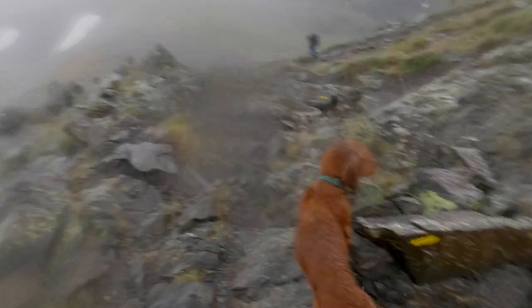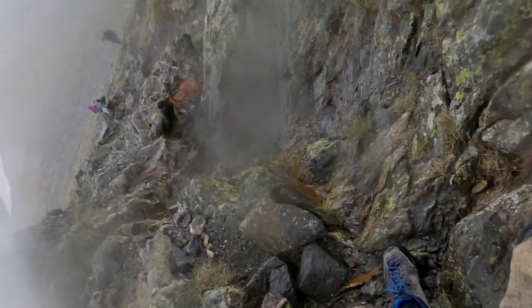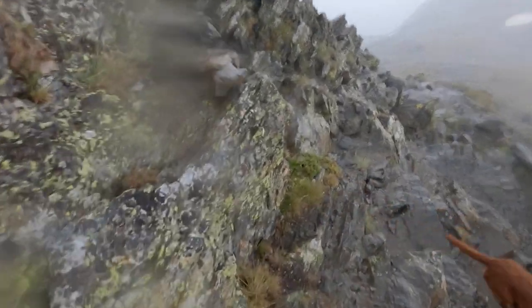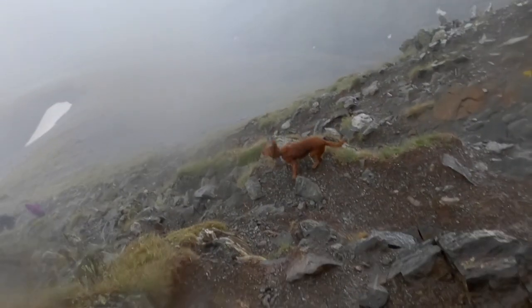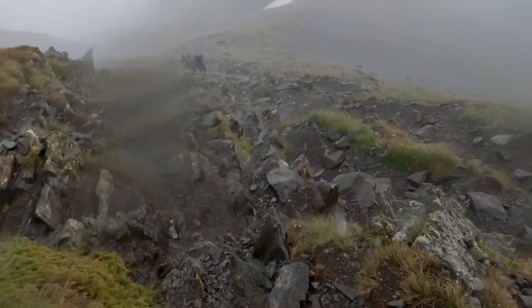They said there was a storm coming at three o'clock and they weren't lying, were they, Scoobs? In fact, the hailstones are so big that they're actually hitting me on the head. You can feel them. If I forgot your waterproof coat again, I'm a bit crap, aren't I? Well, hopefully it won't last too long. Once we get off here, we can start moving a bit faster and that'll keep us warm.